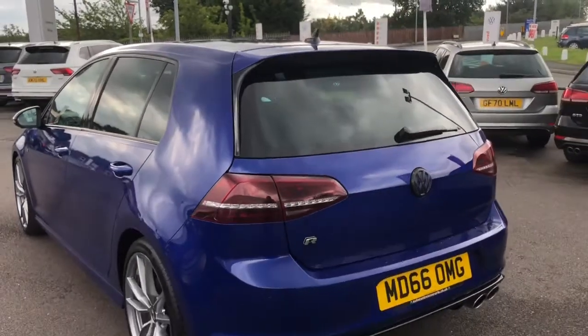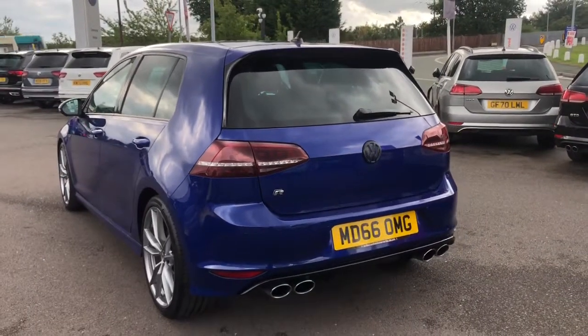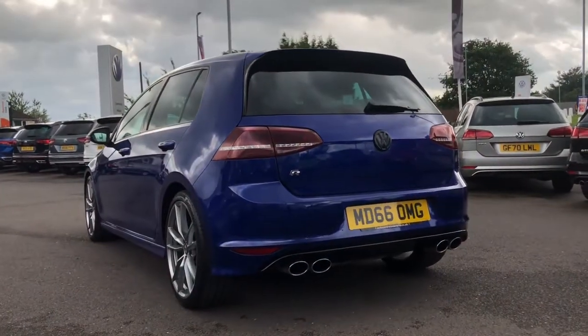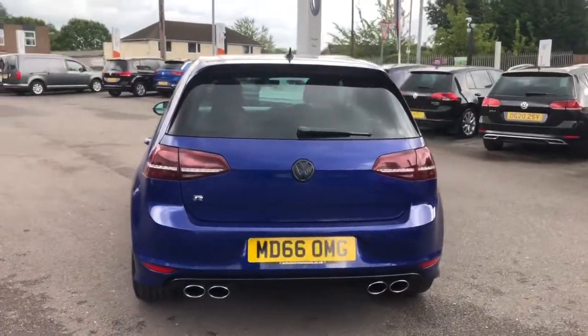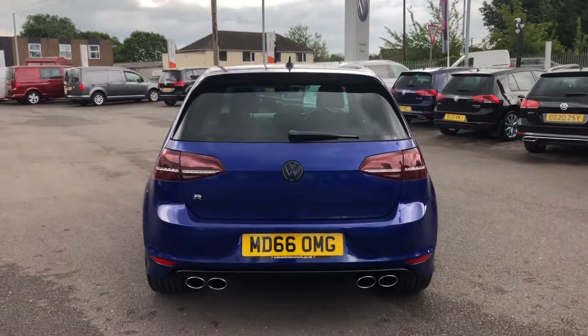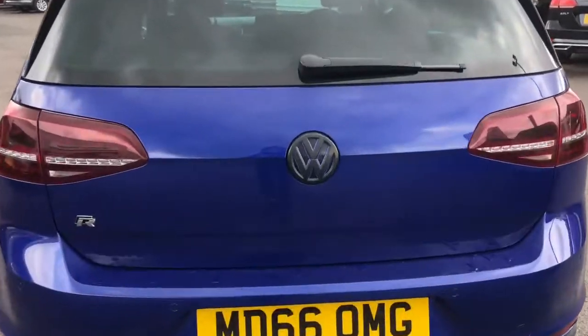Moving around to the back, you'll see your R branding really showing off the trim, along with your twin exhaust tailpipes really adding to that sporty finish. This car also comes with your two year Volkswagen warranty.